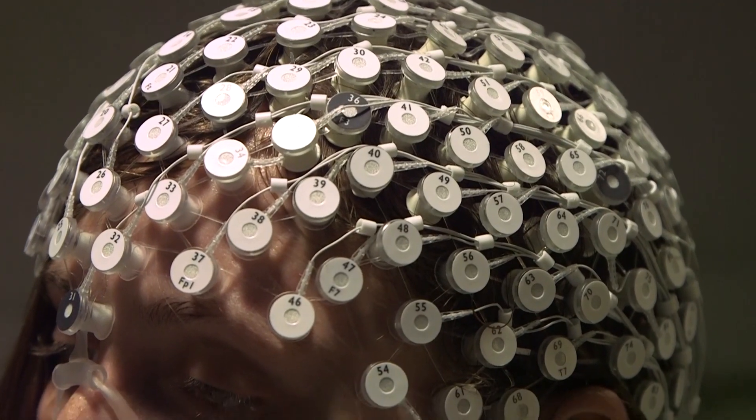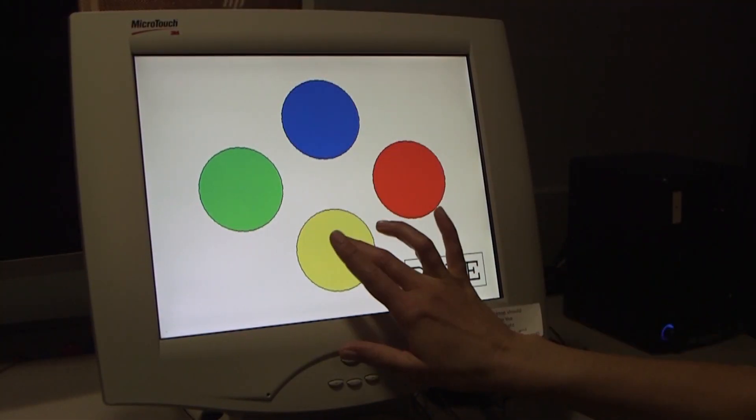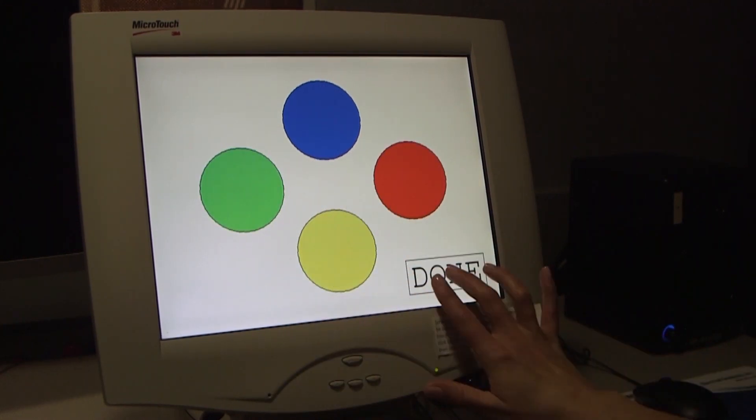We're interested in the way that the brain responds when there's a sequence that is a pattern they've seen before, compared to something new.